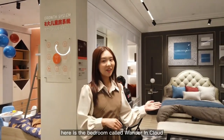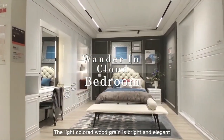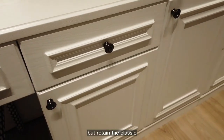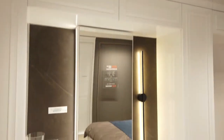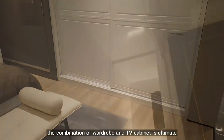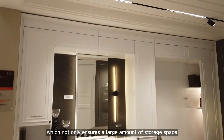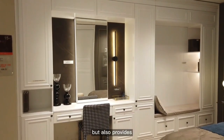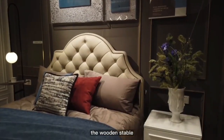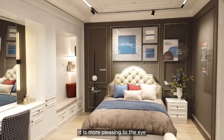Walking inside, here is the bedroom called Wandering Cloud. The light-colored wood grain is bright and elegant, abandoning the complex decoration of traditional European style while retaining classic European elegance and modern simplicity. The combination of wardrobe and TV cabinet is the ultimate expression of customization and personalization, ensuring a large amount of storage space while also providing indoor leisure and entertainment functions without wasting any space. The wooden stable big bed and leather bed screen with an elegant white bedside table are pleasing to the eye.